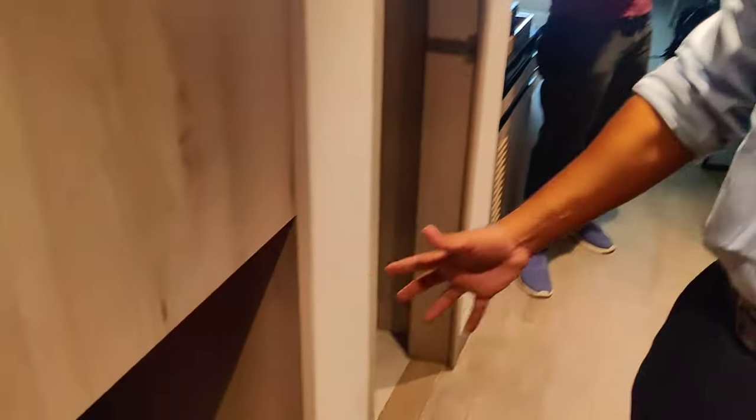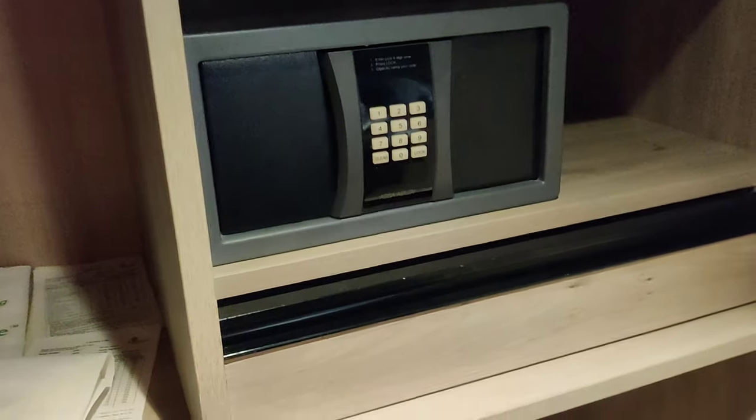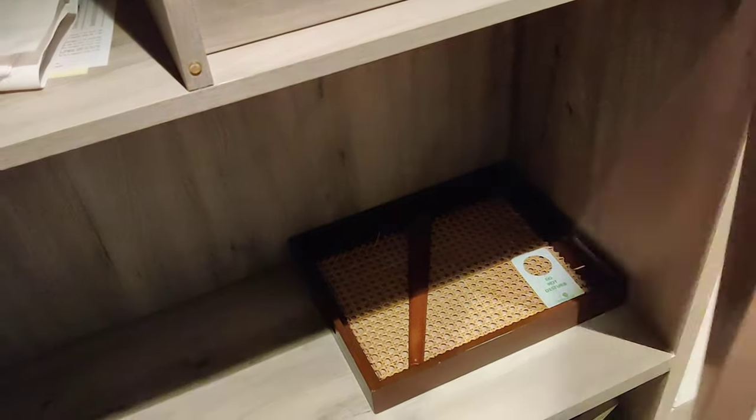Starting with the room - the moment you enter, you see this storage space and also this cupboard where there is a lot of storage space actually. There is an ironing board, laundry bags, an electronic safe, and space to keep your shoes. So yeah, there is a lot of storage space to keep your stuff.